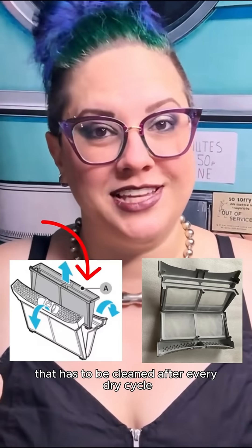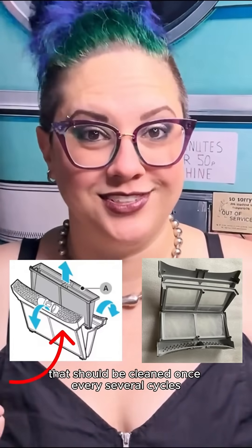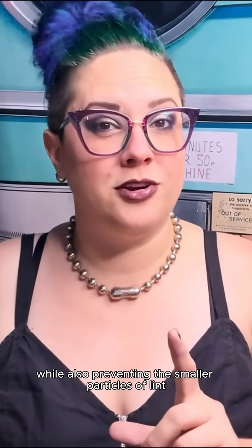Heat pump dryers actually have two lint filters: an inner filter that has to be cleaned after every dry cycle like a traditional filter, and an outer filter that should be cleaned once every several cycles. This dual filter system allows for airflow while also preventing the smaller particles of lint from building up on the internal components of the dryer.